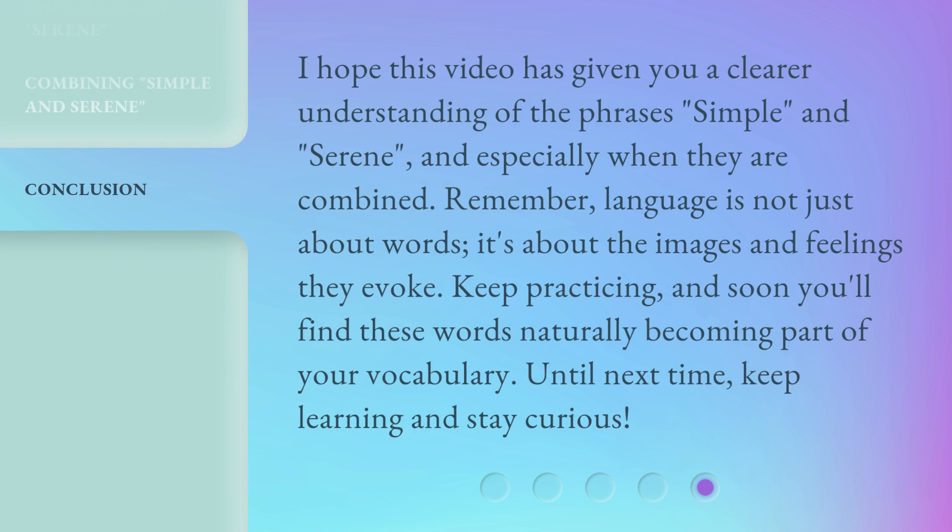I hope this video has given you a clear understanding of the phrases 'simple' and 'serene,' and especially when they are combined. Remember, language is not just about words — it's about the images and feelings they evoke. Keep practicing, and soon you'll find these words naturally becoming part of your vocabulary. Until next time, keep learning and stay curious.